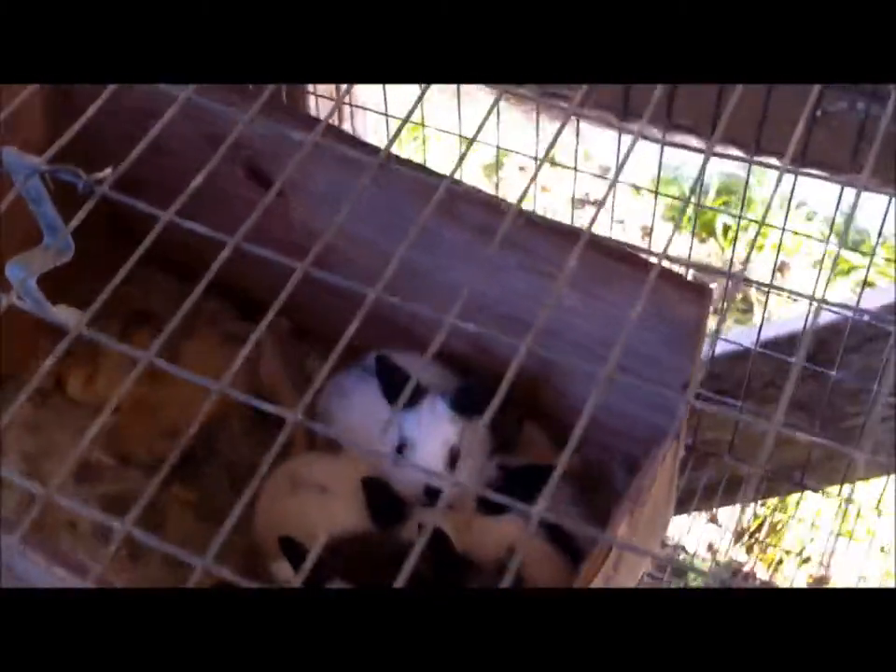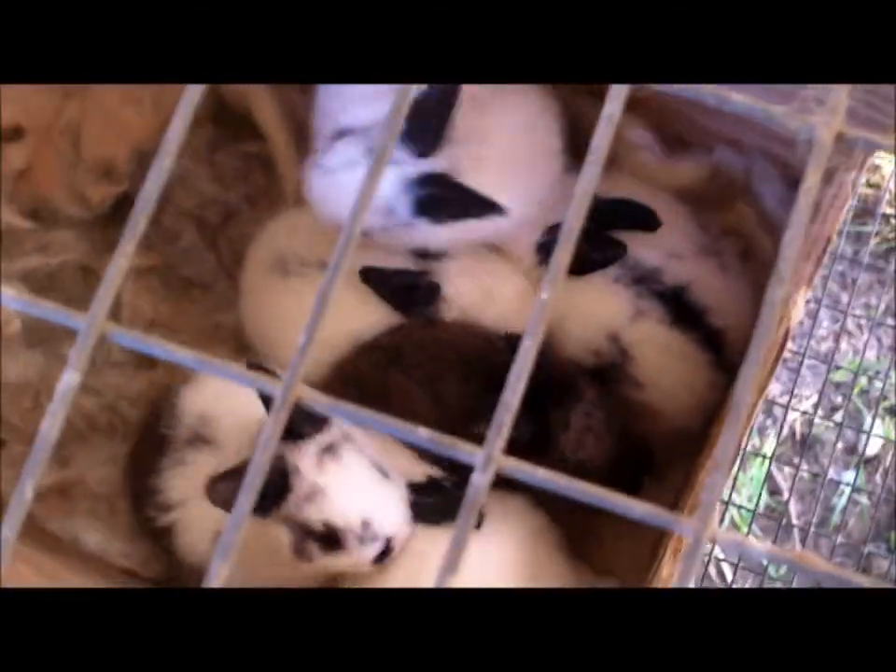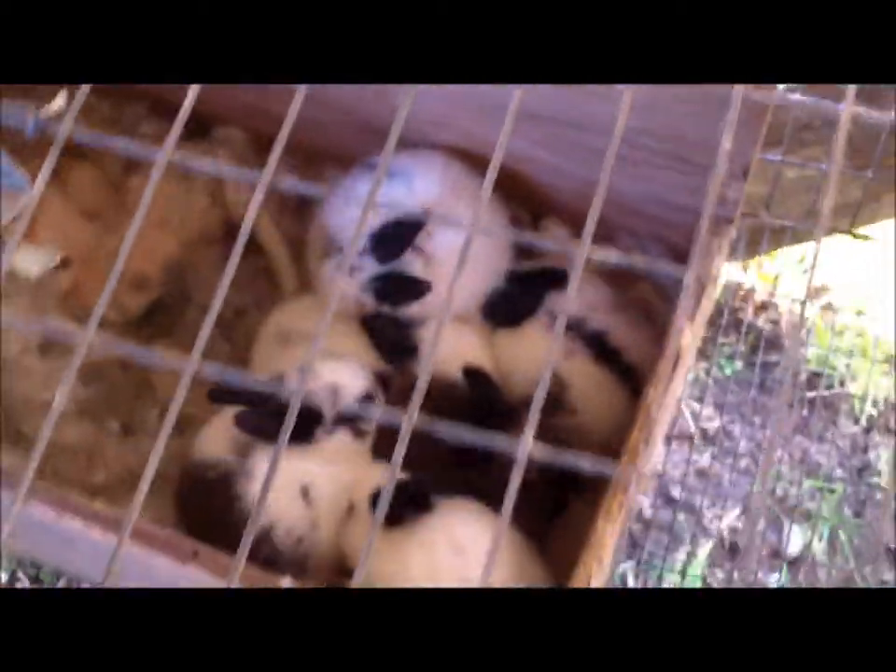Hi, this is Ryan at Manaboo Farms. Day 25 of the new baby bunnies. They're looking really big today. It's been so long since I've seen them. Let me pull one out for us today.